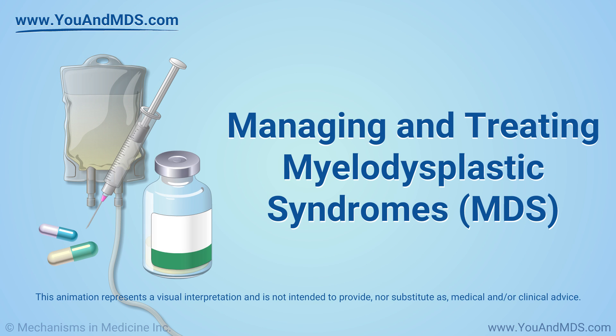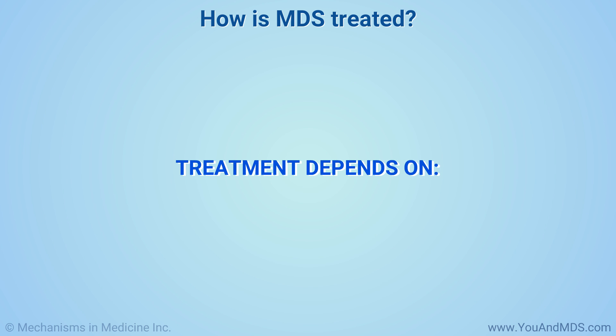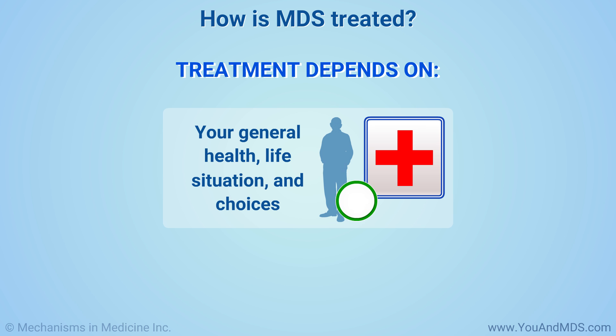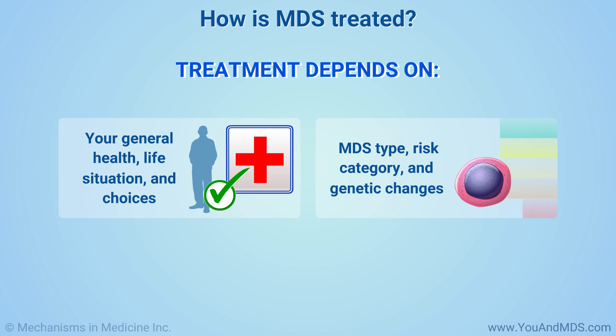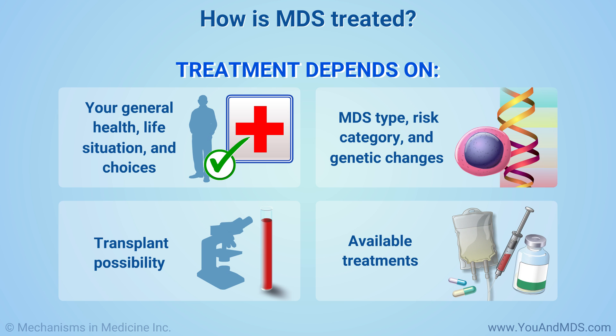Managing and Treating Myelodysplastic Syndromes, or MDS. Your MDS treatment depends on the following factors: your general health, your life situation and choices, your MDS type, risk category, and any genetic changes, whether a blood and marrow transplant is possible, and what treatments are available to you.